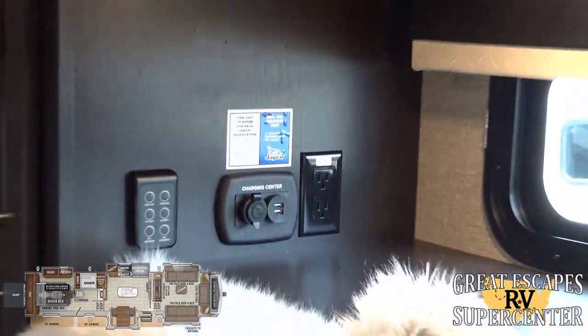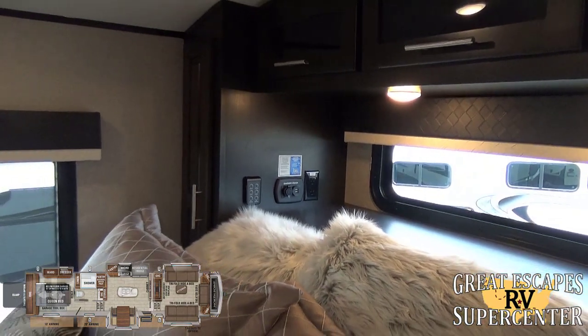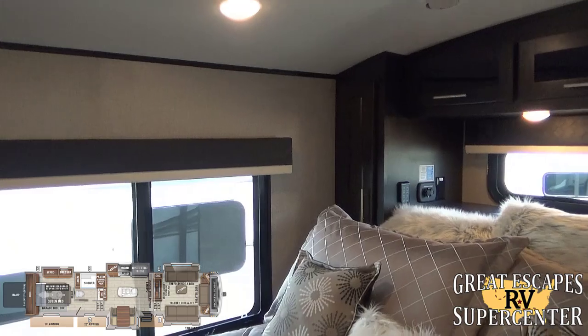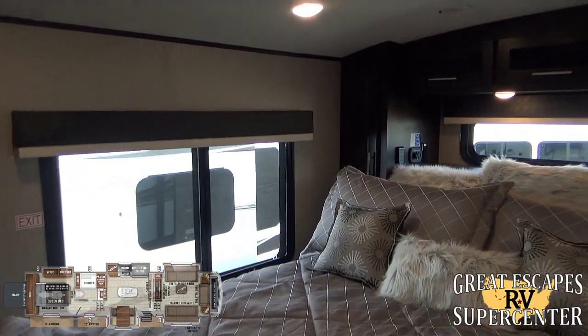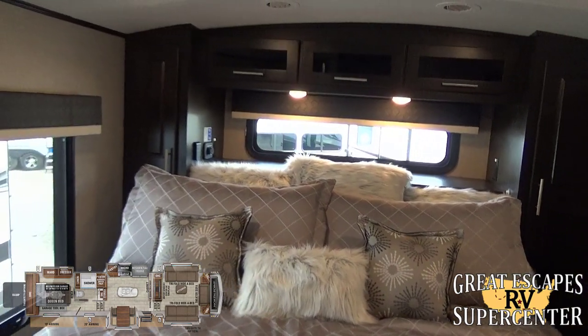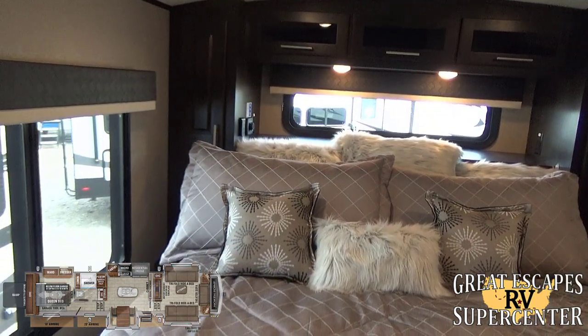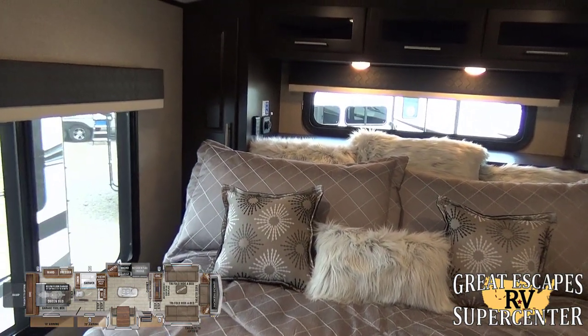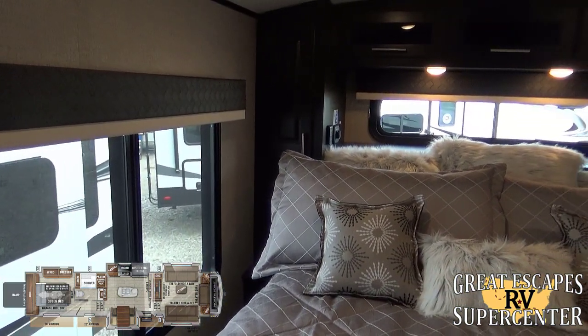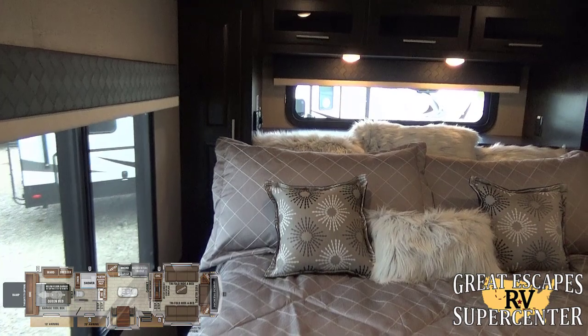Jayco includes a monitor for that backup camera I pointed out outside — you can plug the monitor in and get a live video feed to the back of your camper. It doesn't record, but it gives you the option to keep an eye on things if you're at a questionable campground or just want the confidence and peace of mind to check what's moving around behind your rig at any time.